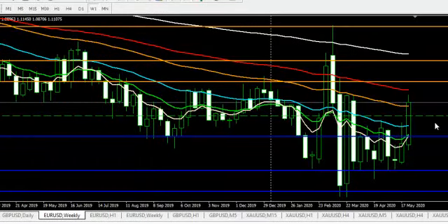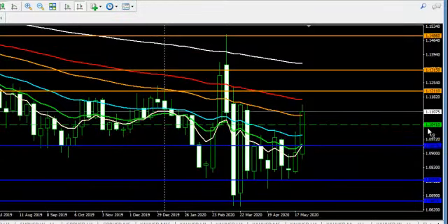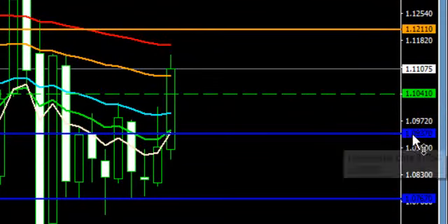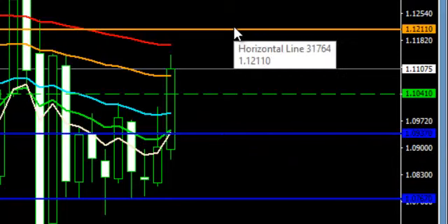Here are the key levels to watch. First is the weekly pivot point at 1.1041. Then the first weekly support is at 1.0937 — very important. The first resistance for the week is at 1.1211 and the second is 1.1315.